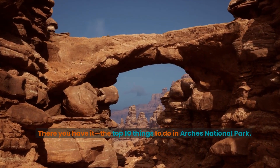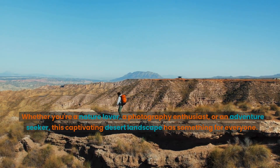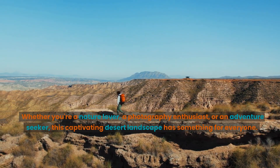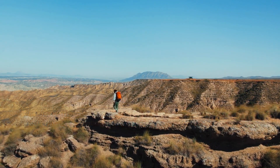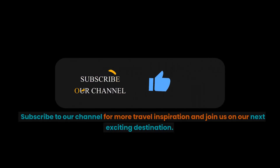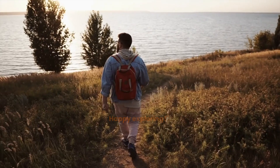There you have it, the top 10 things to do in Arches National Park. Whether you're a nature lover, a photography enthusiast, or an adventure seeker, this captivating desert landscape has something for everyone. Subscribe to our channel for more travel inspiration and join us on our next exciting destination. Happy exploring!